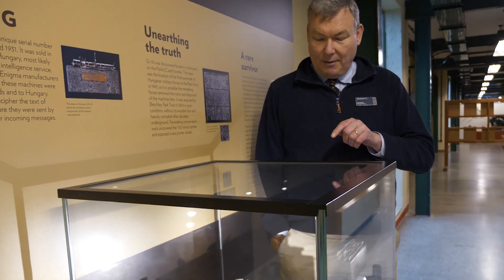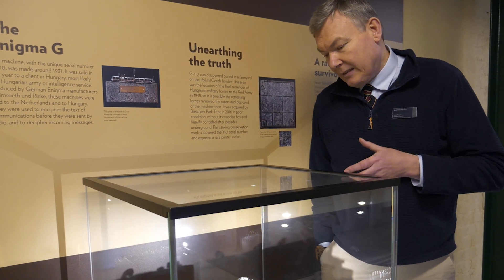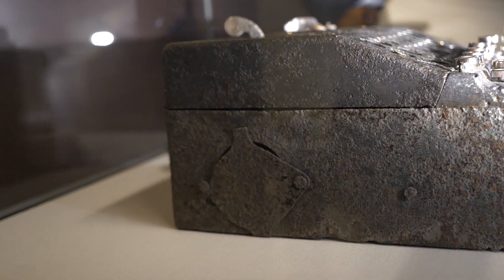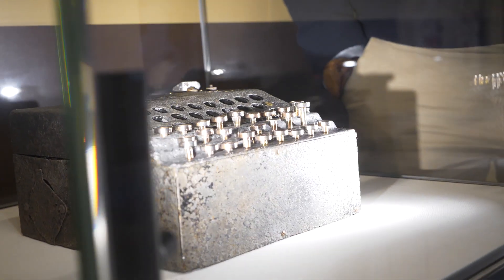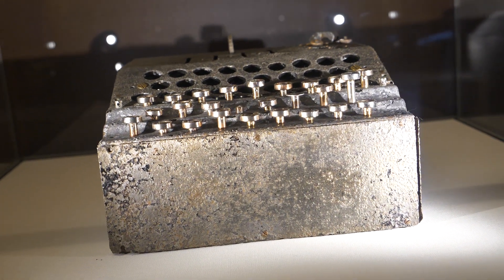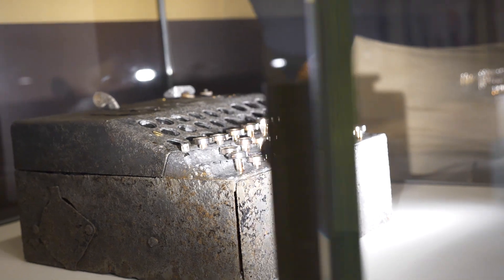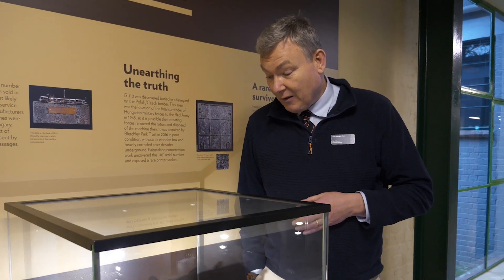You might ask why a machine that's got half its keys missing and no lamp board would be more interesting than one of the ones in the collection that's in better condition, but for me — especially as before I came to Bletchley I was an archaeologist — I think objects like this have in some ways a more powerful story. Kind of written into the dents and the rust in the machine is its rather extraordinary life. You can imagine it being thrown away by a Hungarian soldier in 1945, then sinking into the mud and being found by somebody later. That gives it a layer of excitement that you don't get from a good-condition object, and especially now we've had it conserved and it's revealed its stories and its secrets gradually during that process, it makes it really exciting for me. So if I had to pick one machine out of our collection to tell a story about, it would be this one.